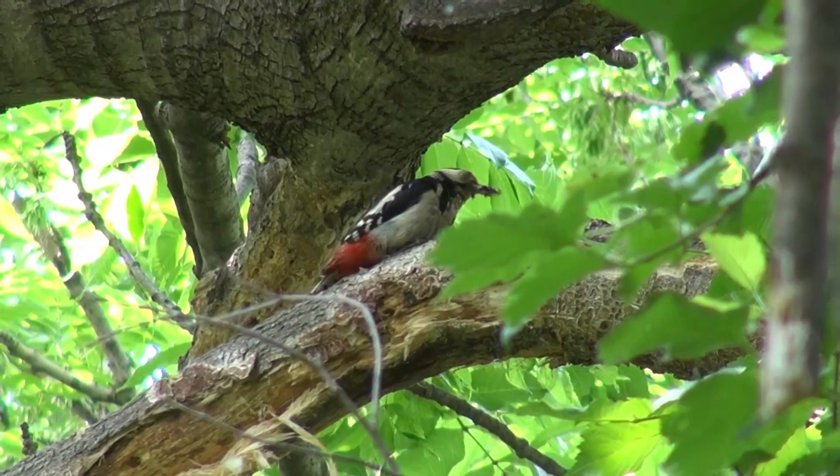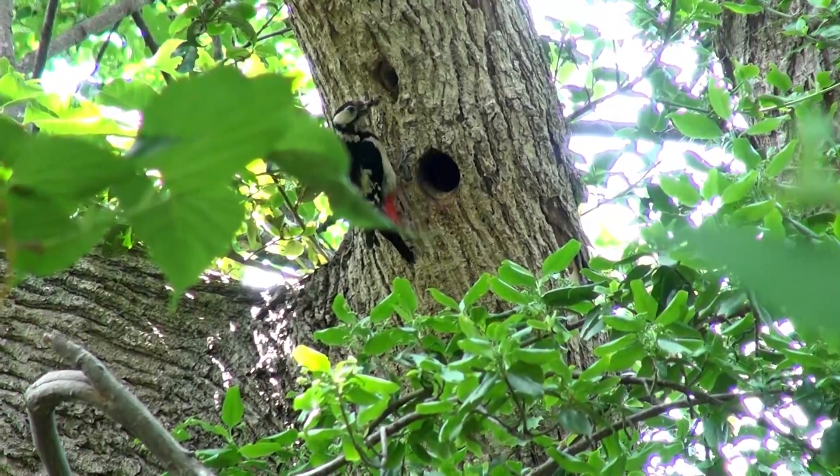As poplar trees tower through the forest, red-spotted woodpeckers are busy raising their young.